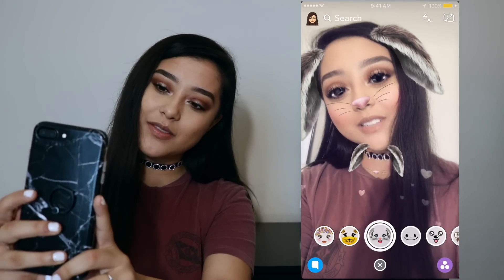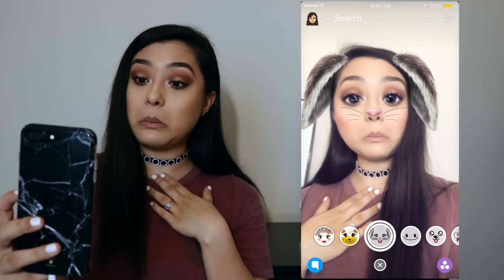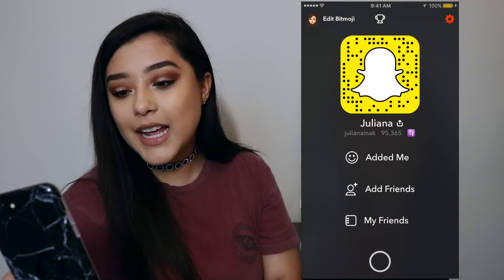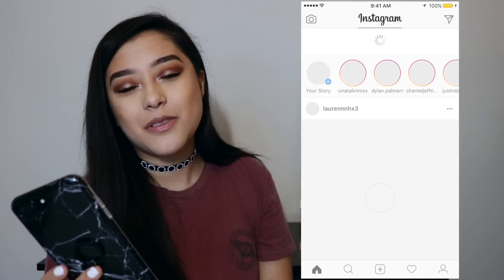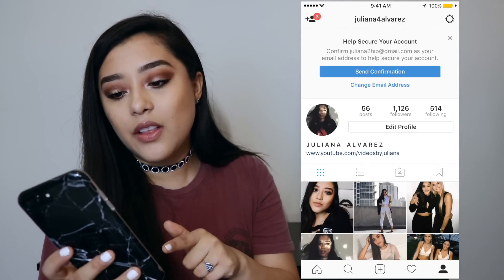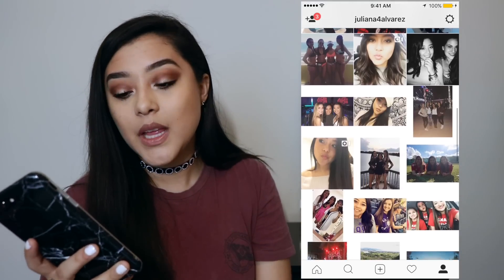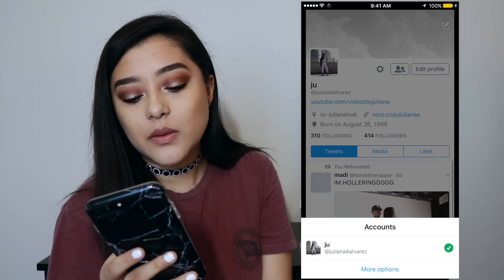Then I have Snapchat — I love Snapchat. I have Snapchat; if you guys want to follow me on that, that is my Snapchat. And then I have Instagram. If you guys want to follow me on Instagram, go ahead and do that. I love going through Instagram — it's my favorite app, probably. And then I just have Twitter. That's my Twitter if you guys want to follow me.